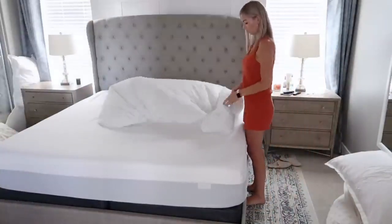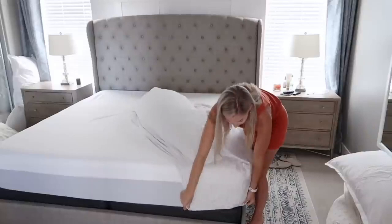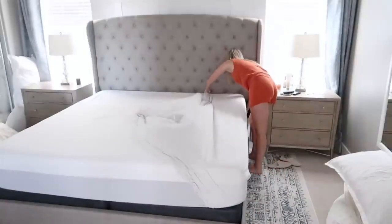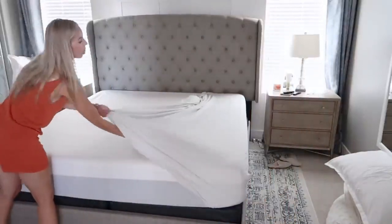This is just the fitted sheet I'm going to put on, and then I'll leave the bed like this until the silk pillowcase and top sheet are ready out of the washer and dryer.